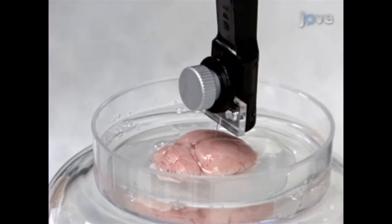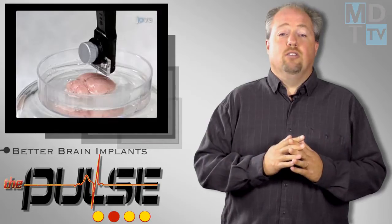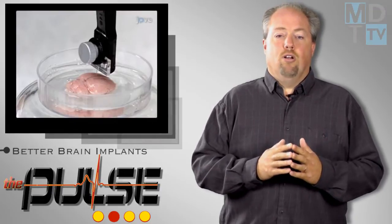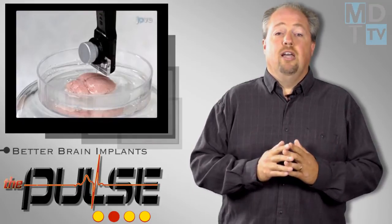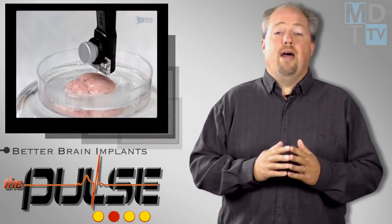These new techniques open the doors for solving a great challenge for bioengineers — crafting a device that can withstand the physiological conditions in the brain for the long term. New implantation materials may help find solutions to restore motor function in individuals who have suffered from spinal cord injuries, stroke, or MS.